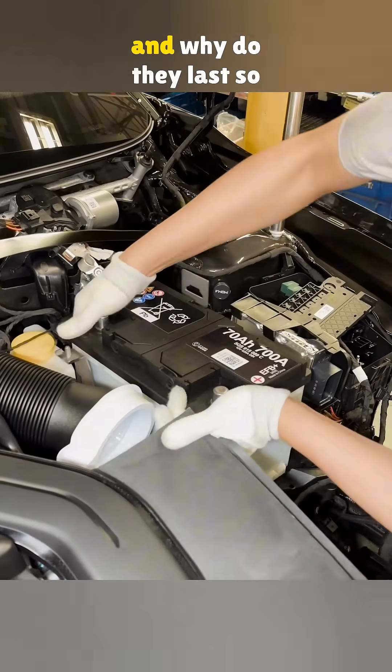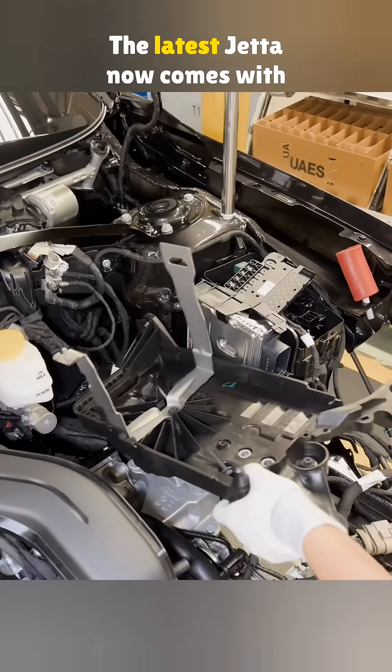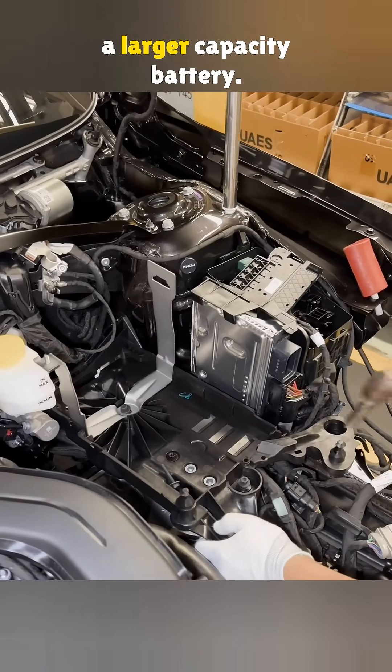What brand are factory car batteries and why do they last so long? The latest Jetta now comes with a larger capacity battery.